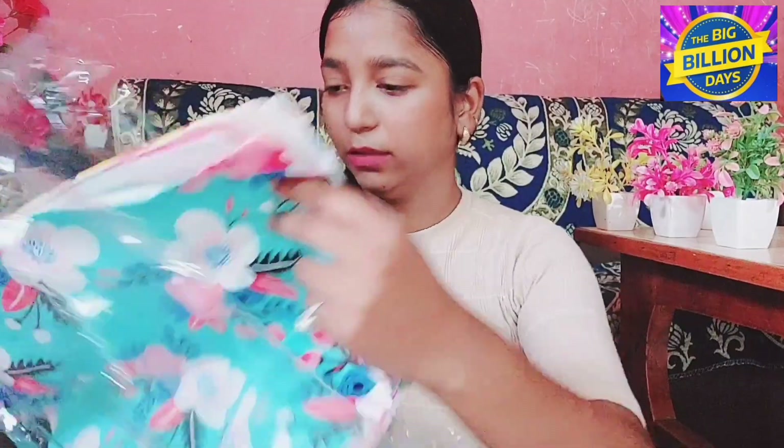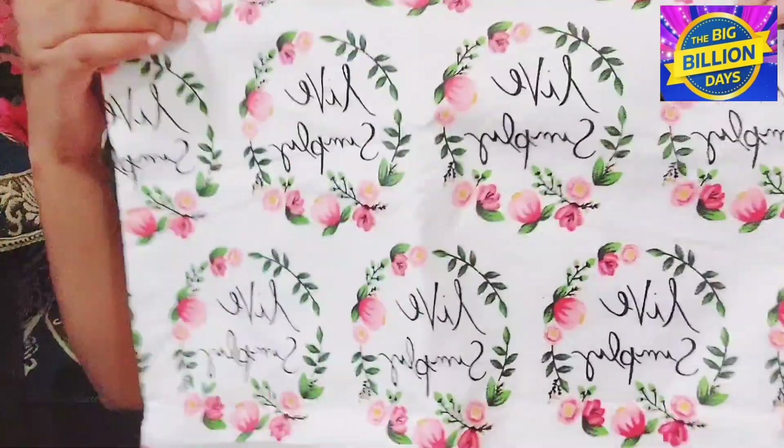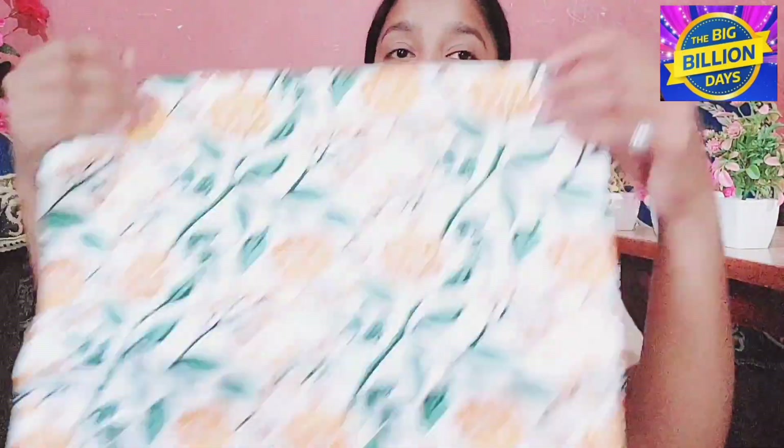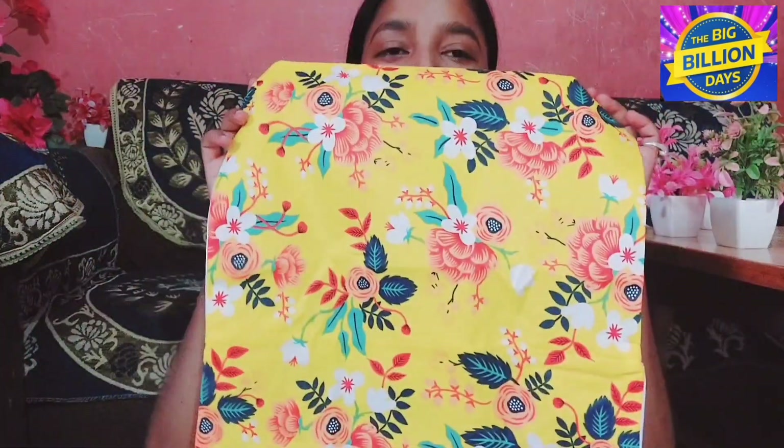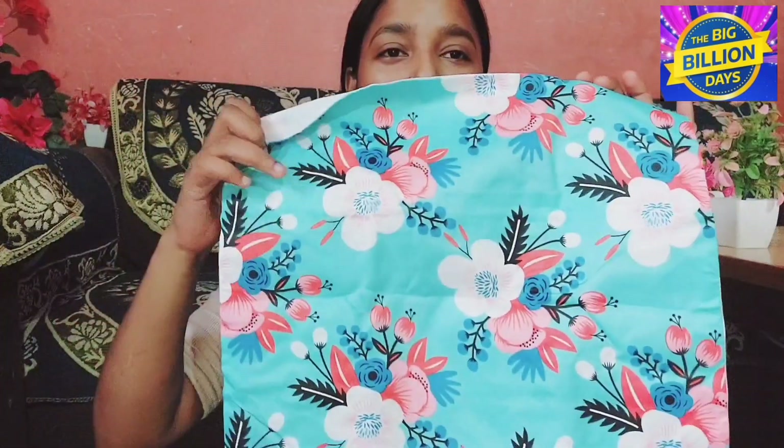This is a set of 5 cushion covers. It is basically in cotton fabric — I think this is a good fabric. This one has 'Brave Simply' written on it. The second one is this type — it is very beautiful. The third one is very bright and beautiful, I like the yellow color. It looks very good. This is also very good. You can see this set — it is a very amazing set, it looks very good, you can try it.